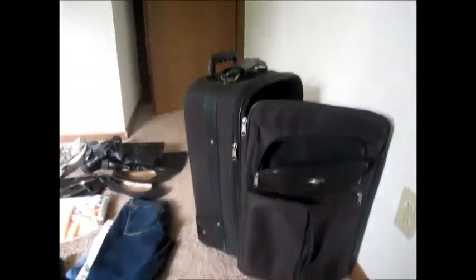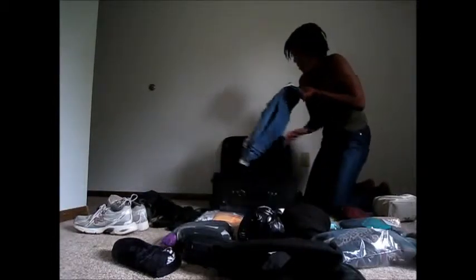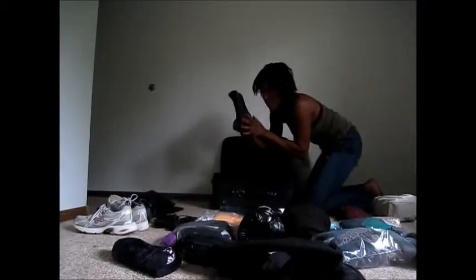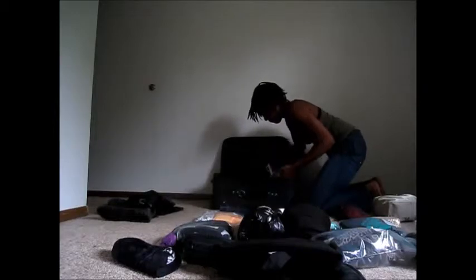Let's get started filling this carry-on with all our things for the month. I'm going to start with my jeans — I'll put them on the bottom of the suitcase. Actually, I'm going to leave those out and wear them. Next I take my shoes and put them on the side.